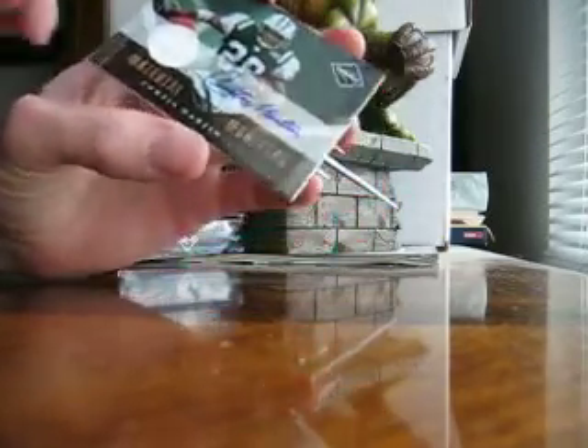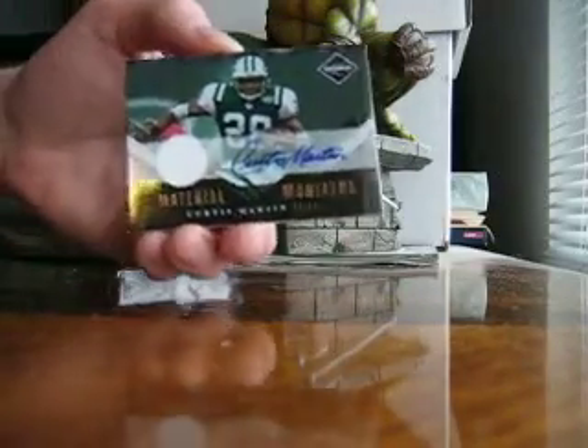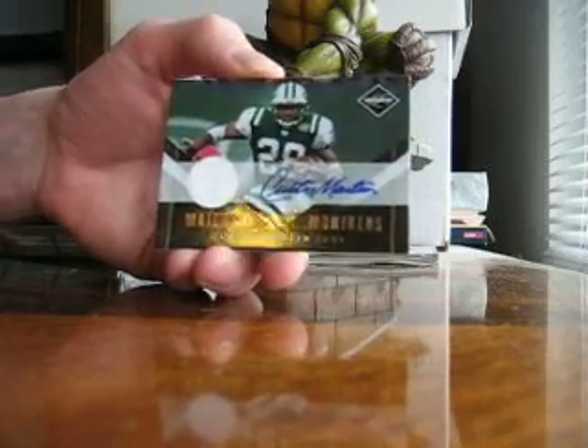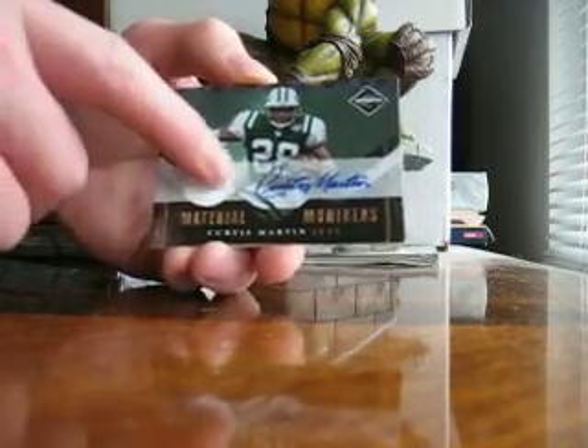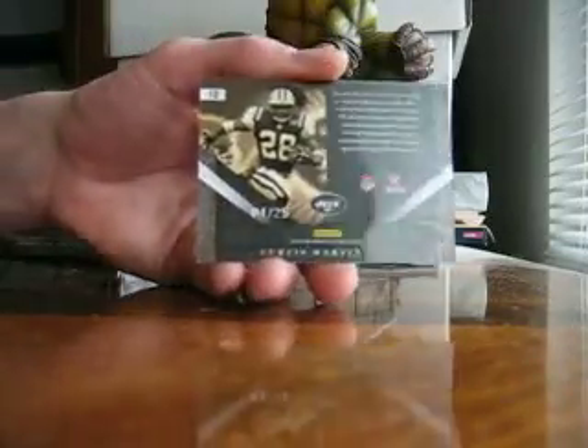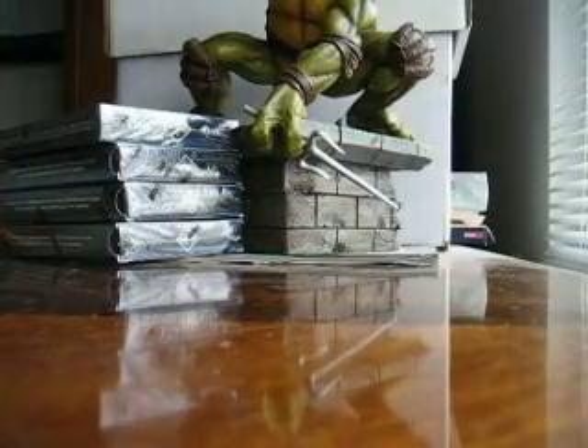Oh, that's nice — Curtis Martin. These are his first autograph cards in a long time. This guy hasn't signed since, like, probably late 90s or something. So that's cool. Number 4 of 25. Cool hit there.